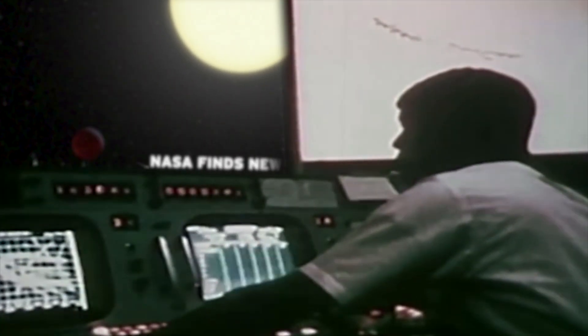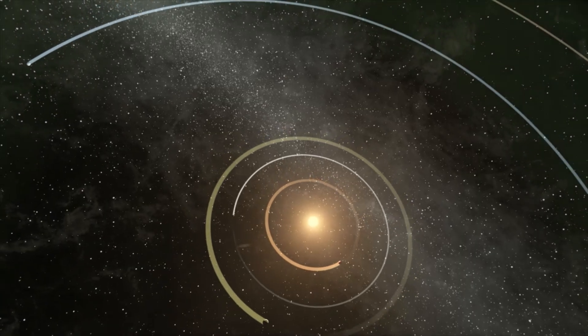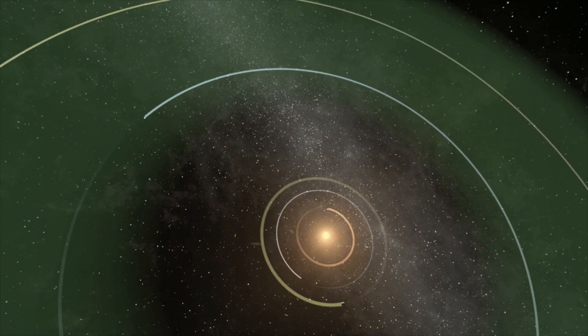If you're the kind of person that pays attention to exoplanet news, and come on, who isn't, then you've probably heard this term before: habitable zone. And you might have noticed that it's kind of a big deal when an exoplanet is found in the habitable zone. So you might be wondering to yourself, what's so special about this zone?